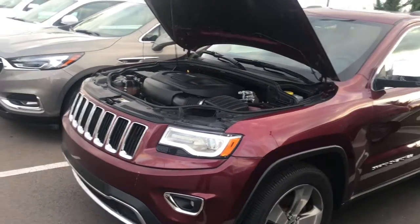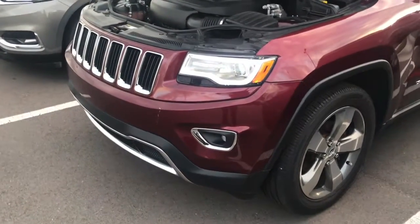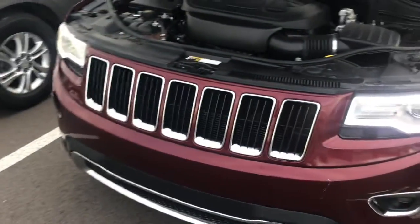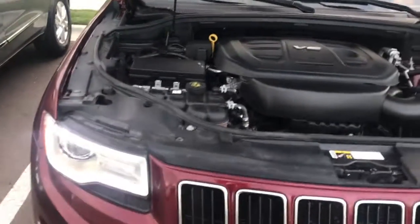Let's take a look at this Jeep Cherokee — Grand Cherokee — we have here. Really nice looking vehicle. Nice front end, nice LED running lights in the front there, and real nice fog lamps on the bottom. This vehicle is a rear wheel drive V6 powered, just over 60,000 miles.